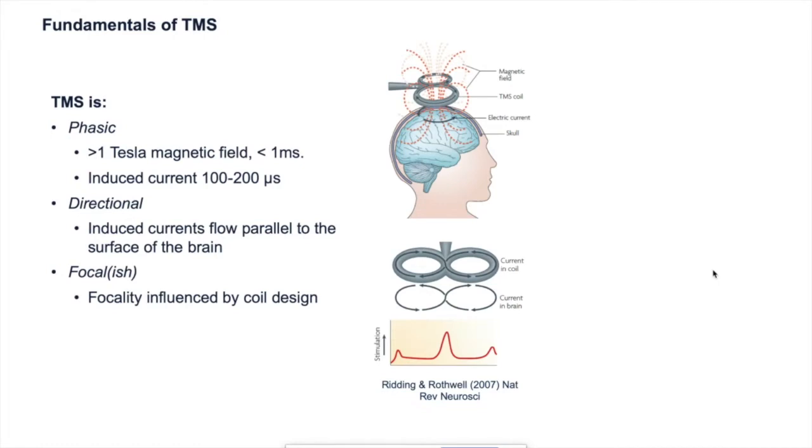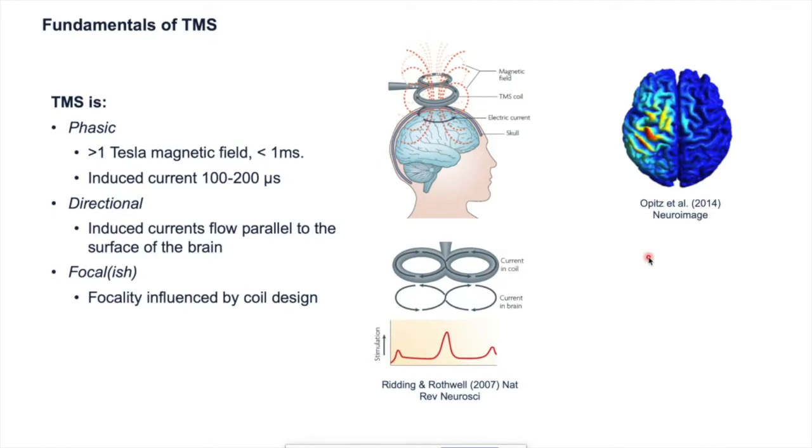TMS as a technique is focal-ish. The original circular coil designs produce stimulation under the whole annulus of the ring but not in the center, so they weren't very focal. Focality was improved by the figure-of-eight coils, because the current sums at the point where the two windings meet. However, modelling of the electric field still suggests we're probably stimulating a rather large patch of cortex — maybe two to four centimeters squared — which isn't very focal compared to invasive electrical stimulation, where you can be precise within about half a centimeter.